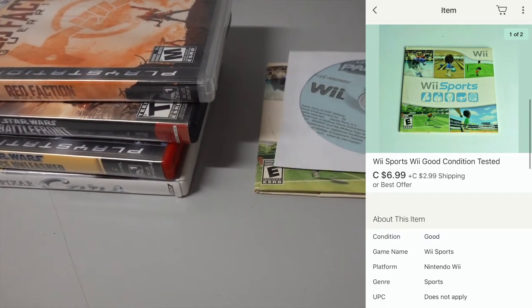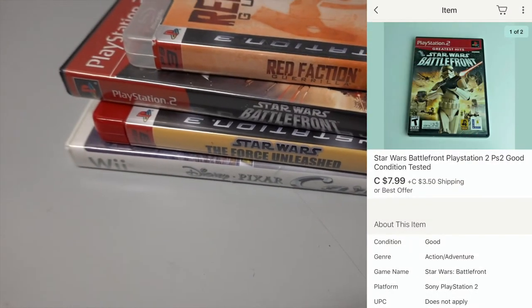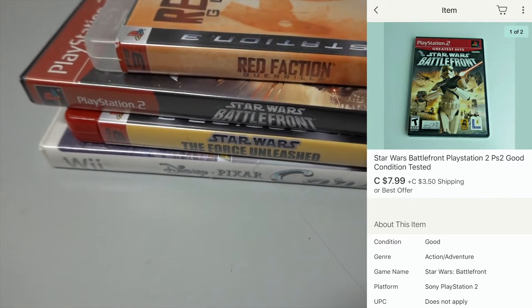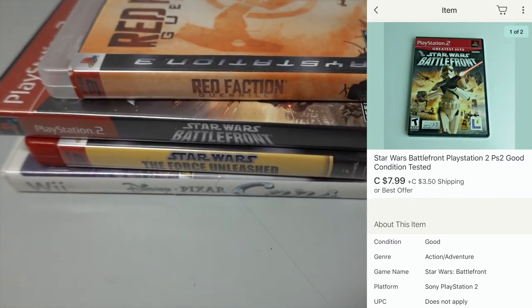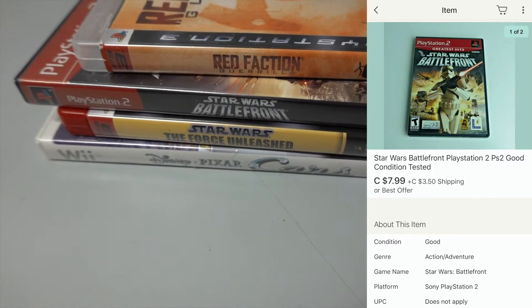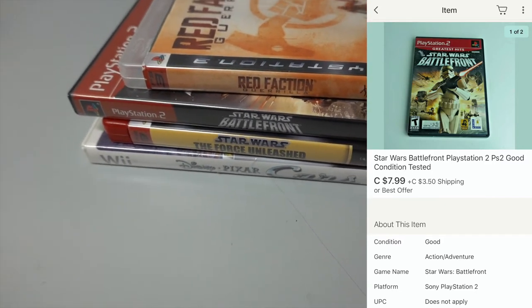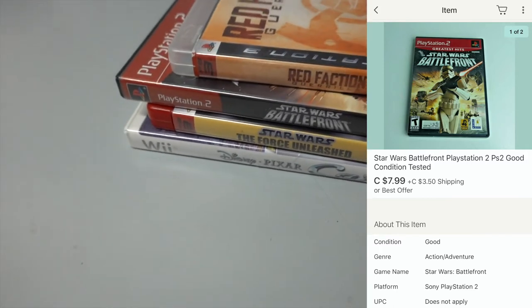We still got a lot of stuff from that lot which we can sell for good money. Star Wars Battlefront here — we just listed this one the other day. We picked it up at Value Village, and this was one I said would move quickly. We got $7.99 for it and sure enough it did move quickly. We're probably only going to make about a buck on that after fees and everything, but it was a quick mover and it probably took a minute to list.